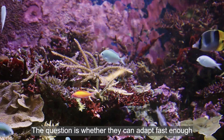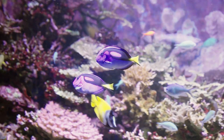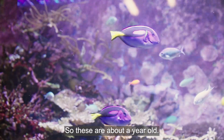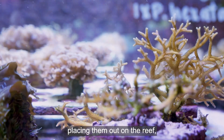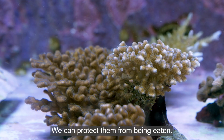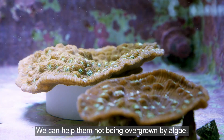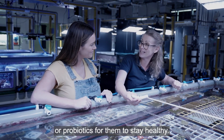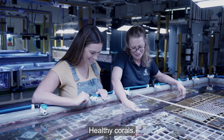The question is whether corals can adapt fast enough to the rate of change we're observing. This is the next generation of corals — these are about a year old. It's about breeding the right corals in the facility, placing them out on the reef, and helping them survive that first critical year. We can protect them from being eaten, help them not being overgrown by algae, and we're even looking at providing food or probiotics for them to stay healthy.